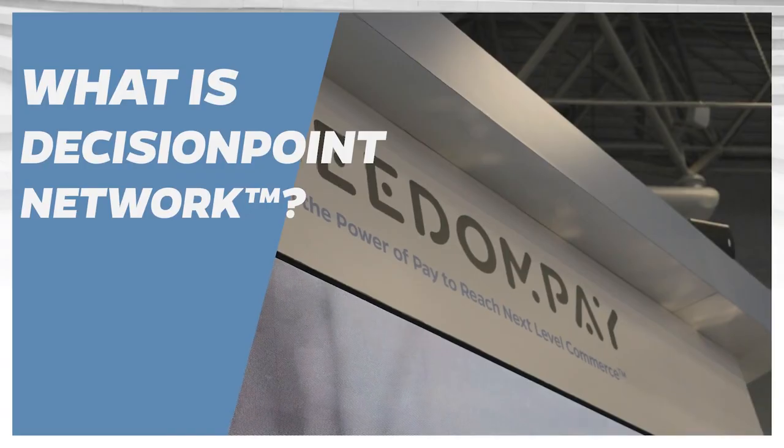Decision Point Network is our advertising solution directly on our payment devices. Through our enterprise portal, Decision Point Network allows merchants to create branding packages — it's self-service — and they can deploy these packages directly to one device or to all their devices, allowing them to communicate with consumers at exactly the right point when that consumer is checking out and doing a transaction.